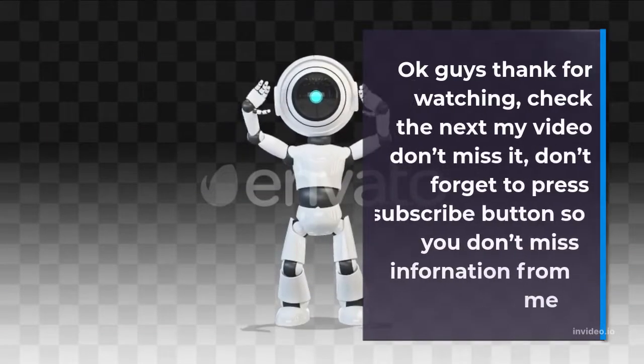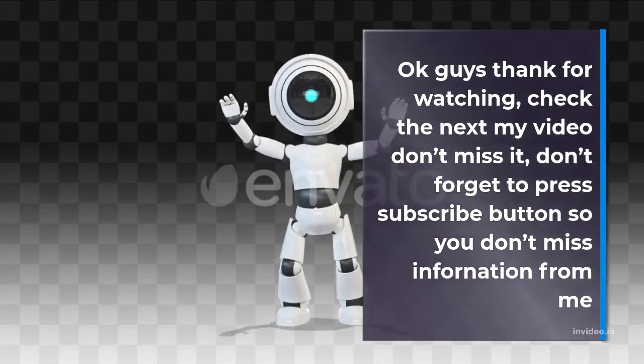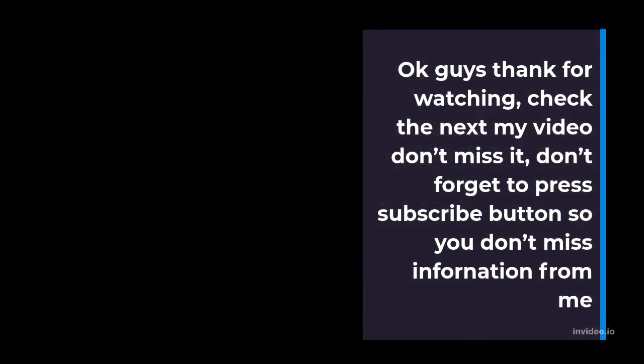Thank you for watching. Check out my next video, don't miss it, and don't forget to press the subscribe button so you don't miss information from me.